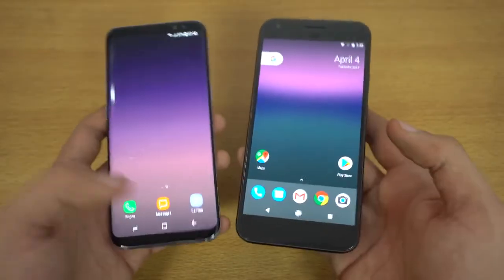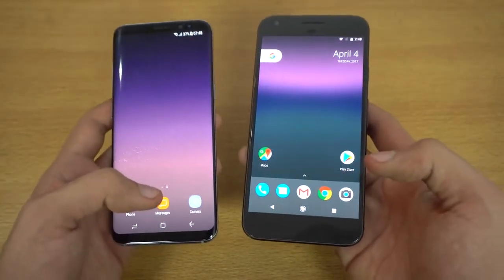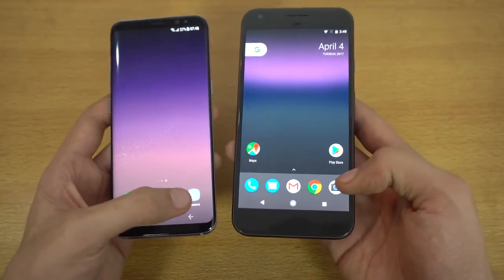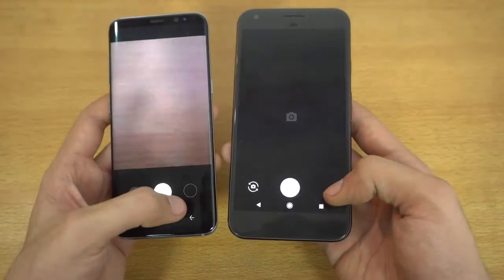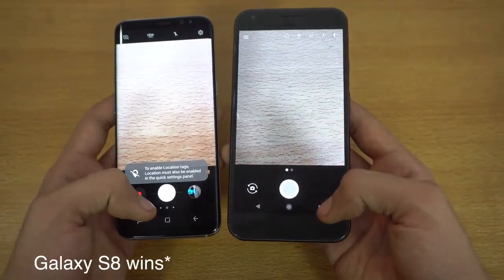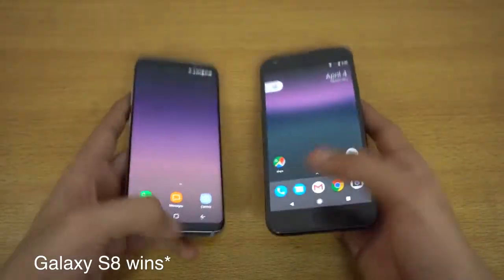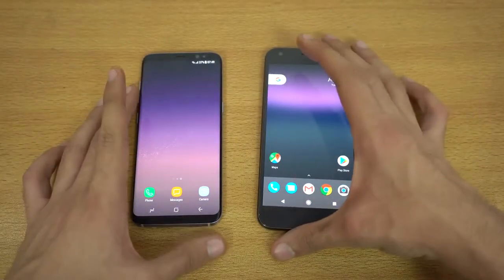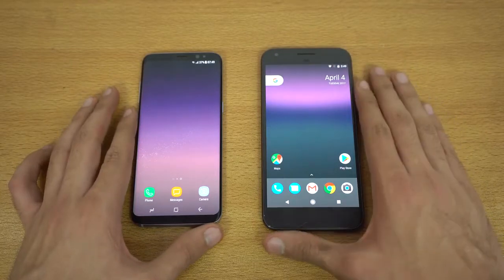Finally, opening the camera on both phones — three, two, one, go — and that was about the same on both devices. Overall, the Galaxy S8 manhandles the Snapdragon 821 processor as far as app speed goes.